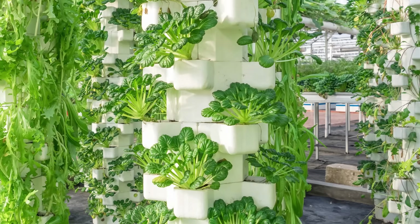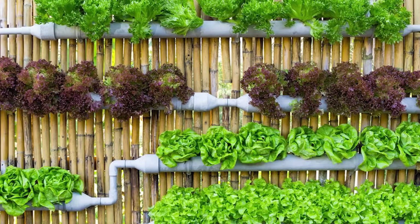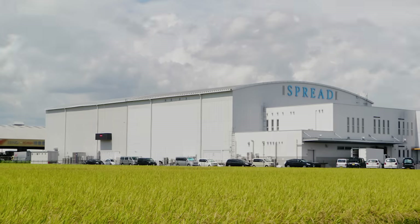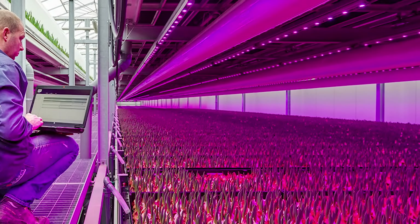Strictly speaking, the term vertical farm could be used in reference to structures that grow food on multiple levels. This could range from small-scale hobby spaces to large automated buildings. So let's quickly take a look at which versions of this technology have the most promise to positively impact our global issues.